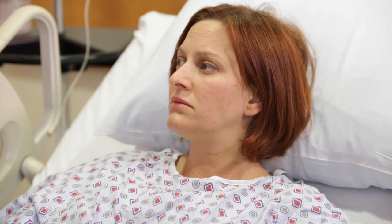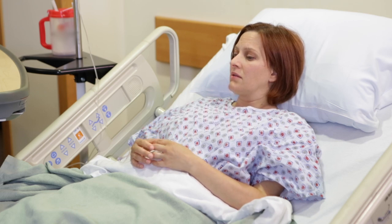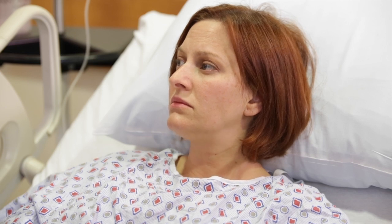Now that you have this catheter, we need to work together to prevent an infection. The longer the catheter stays in, the higher the risk of infection, so please ask us every day if it's still needed. Our goal is to remove it as soon as we can. Please make sure every person who enters your room washes his or her hands. Staff should wash their hands both before and after they handle the catheter. If anyone forgets, please remind us.